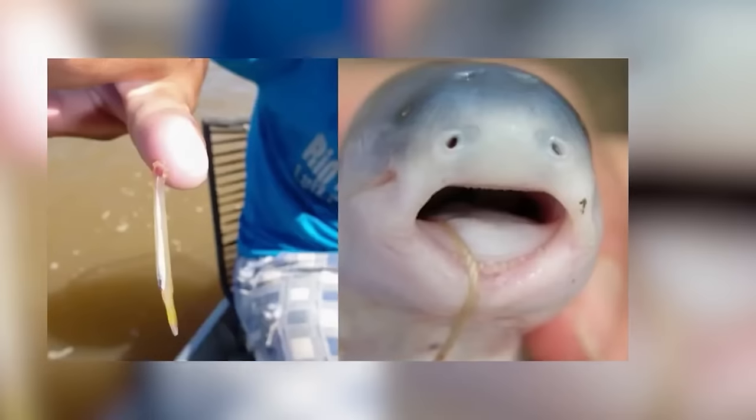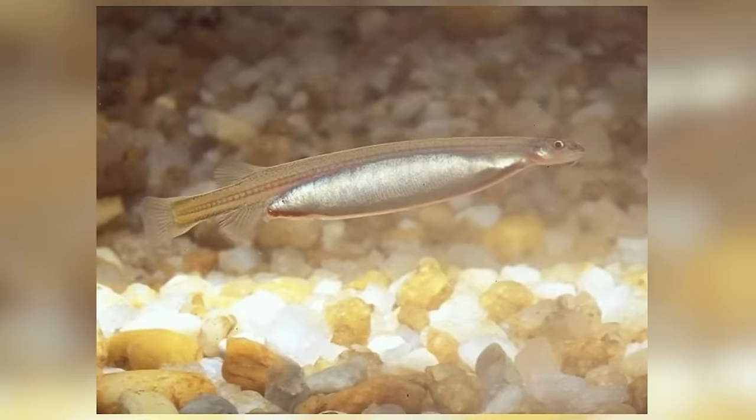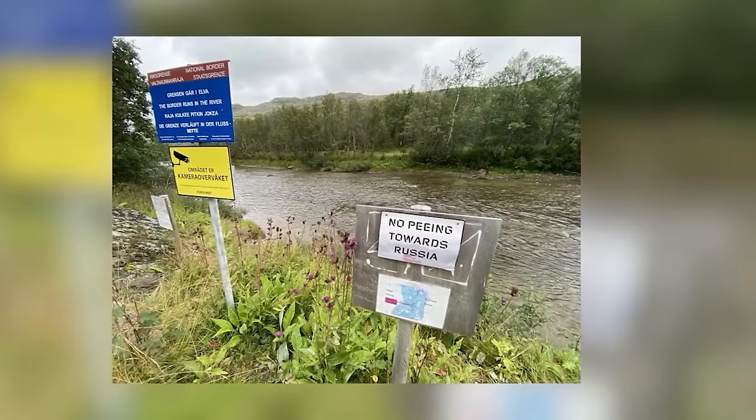Last on the list today: the Candiru — also known as the toothpick fish — a parasitic fish you do not want going anywhere near your body. The Candiru generally inhabits the gills of catfish in the Amazon rivers, attracted to the smells of ammonia and urea. When it enters gill flaps, it uses spines to secure itself and begins sucking the host's blood with sharp needle-like teeth. On rare occasions, confused by the scent of urea from humans, these fish have been known to enter the male urethra, requiring a very invasive procedure to rectify. Stay safe out there.